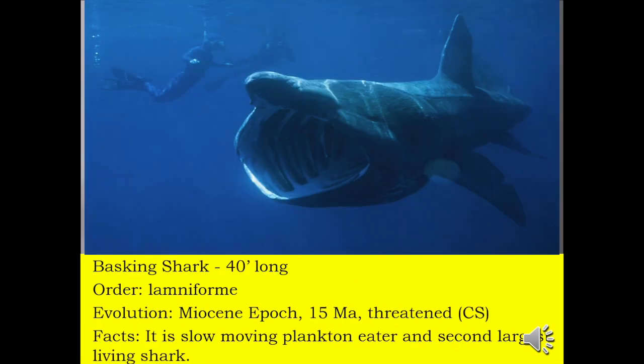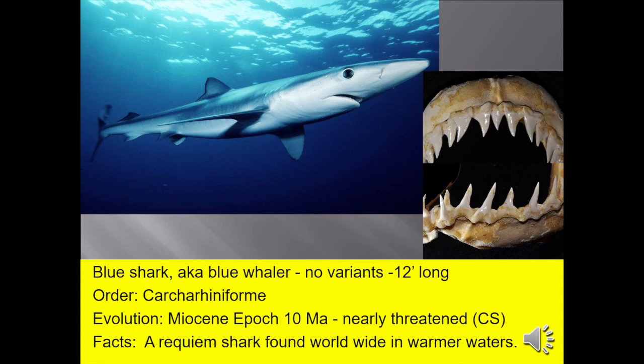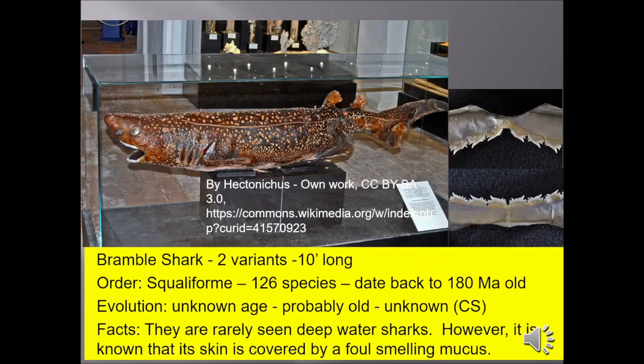The basking shark grows over 40 feet long. It's a slow-moving plankton eater and the second-largest living shark. Black-tipped sharks are about five feet long — a warm-water requiem shark, meaning migratory, often mistaken as just a reef shark. Blue shark, also known as the blue whaler, up to 12 feet long — a requiem shark found worldwide in warm water. Bramble sharks, up to 10 feet long, are rarely seen deep-water sharks; however, their skin is covered by a foul-smelling mucus.